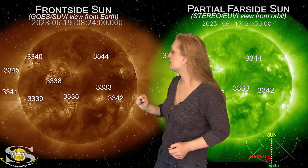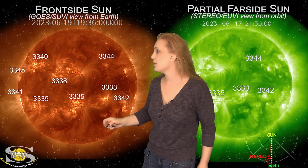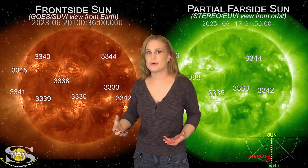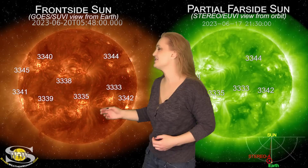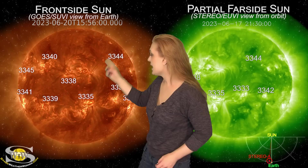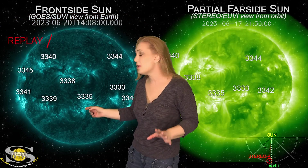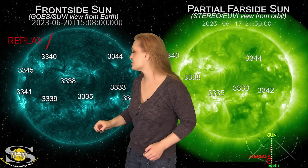As we continue taking a look at the disk, look to the east limb — you can see a lot of activity going on. That is region 3341, even before it rotated into Earth view. But once it did, it says hello in a big way. Right there on the 20th, it fires an X1.1 class flare and a big solar storm.